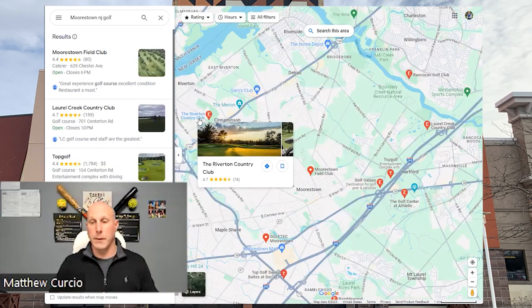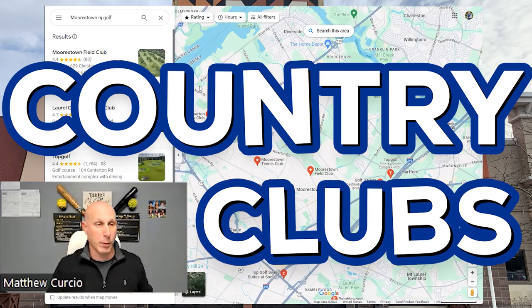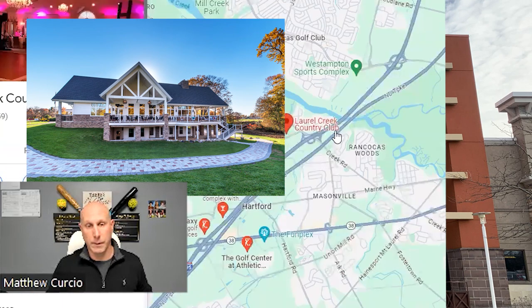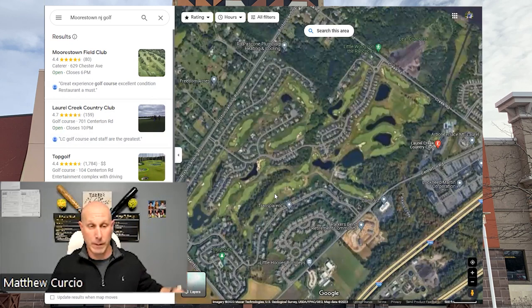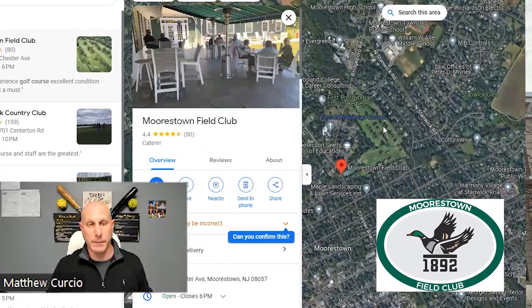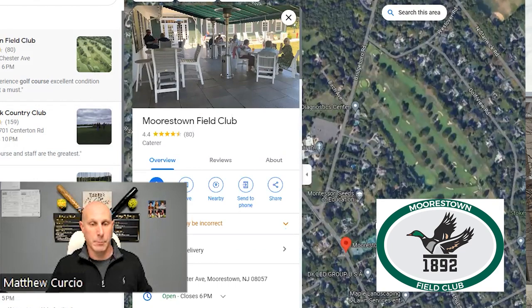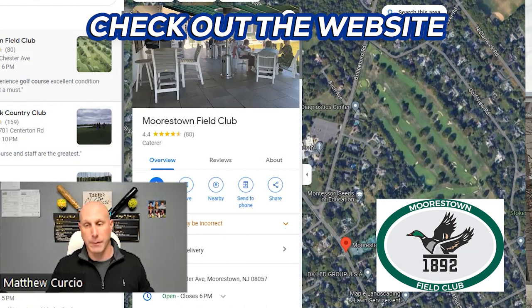Next, we're going to cover the country clubs. The main one in the center of Morristown is members-only, and that's the Laurel Creek Country Club — right here on the map with a nice neighborhood around it. Then there's Morristown Field Club, which is open to the public. It's a smaller, I think nine-hole only course, but there's lots of other stuff to do there. Check out the website if you're in the area — great little spot with lots of good reviews.